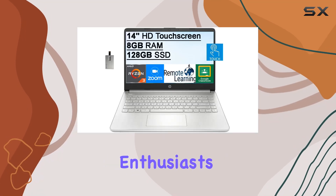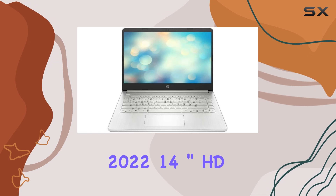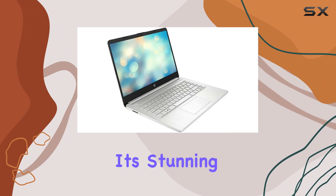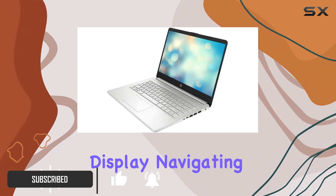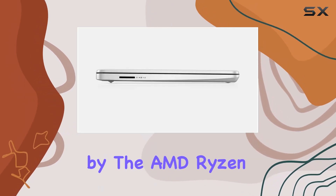Hey there, tech enthusiasts! Today we're diving into the sleek and powerful HP 2022 14-inch HD touchscreen laptop. With its stunning 1366 by 768 resolution touchscreen display, navigating through tasks feels like a breeze.